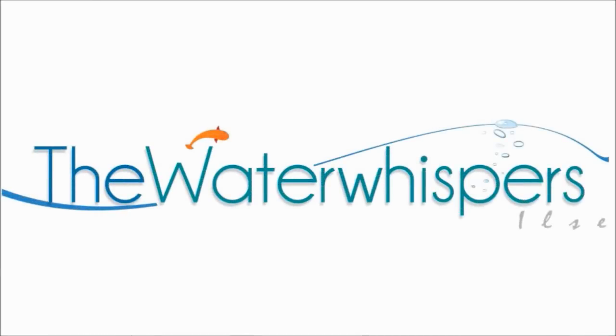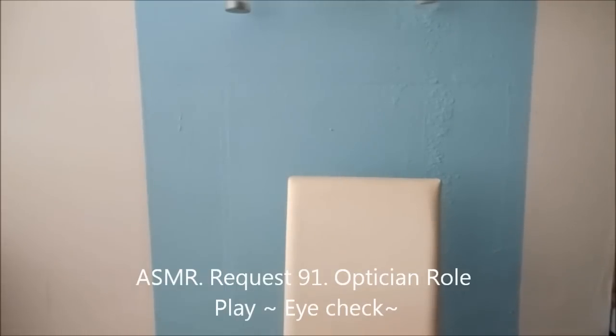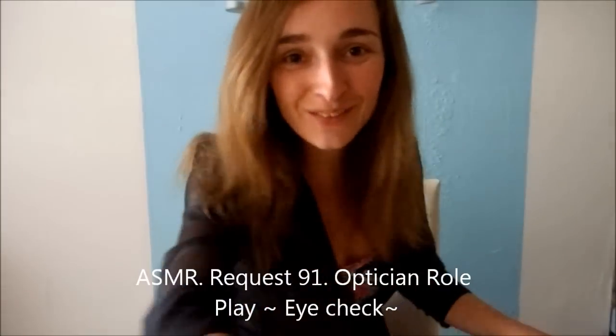The Water Whispers Hills. Hello. Welcome to The Water Whispers Eye Clinic.